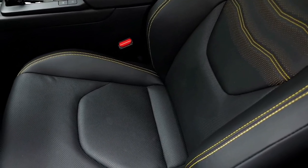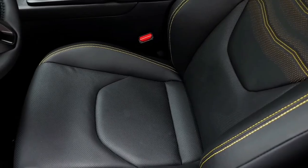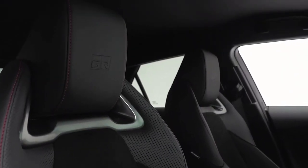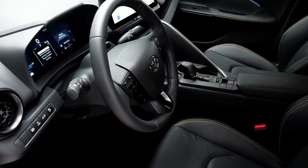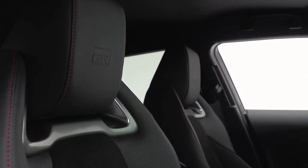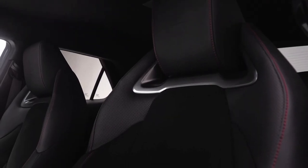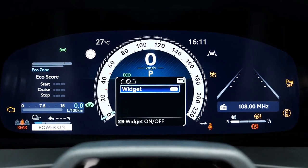Inside, the CHR has a 12.3-inch digital instrument cluster ahead of the driver and a freestanding 12.3-inch infotainment system. A semi-digital instrument cluster and 8-inch infotainment unit are standard on lower grades, with all versions running Toyota's latest software with wireless Apple CarPlay, though Android Auto remains wired-only for Australia. It has a new-look steering wheel similar to the Prius and Crown.